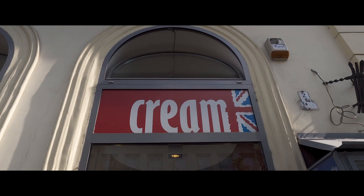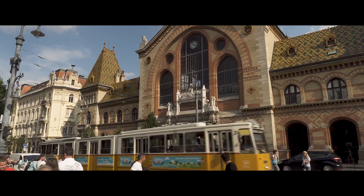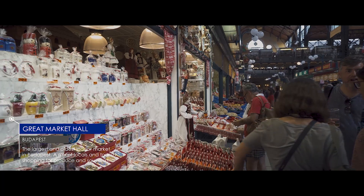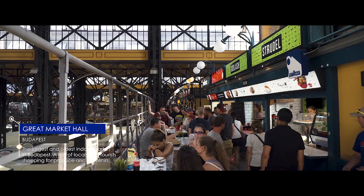I walked all the way down the street before realizing this place doesn't sell ice cream. For a local shopping experience, you can hit up the Central Market next to the river — it's also a good place to grab a quick bite to eat.